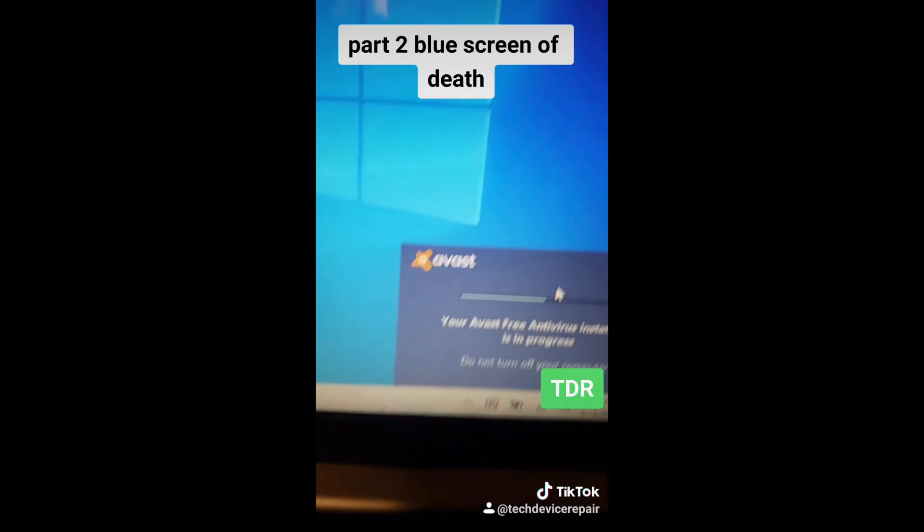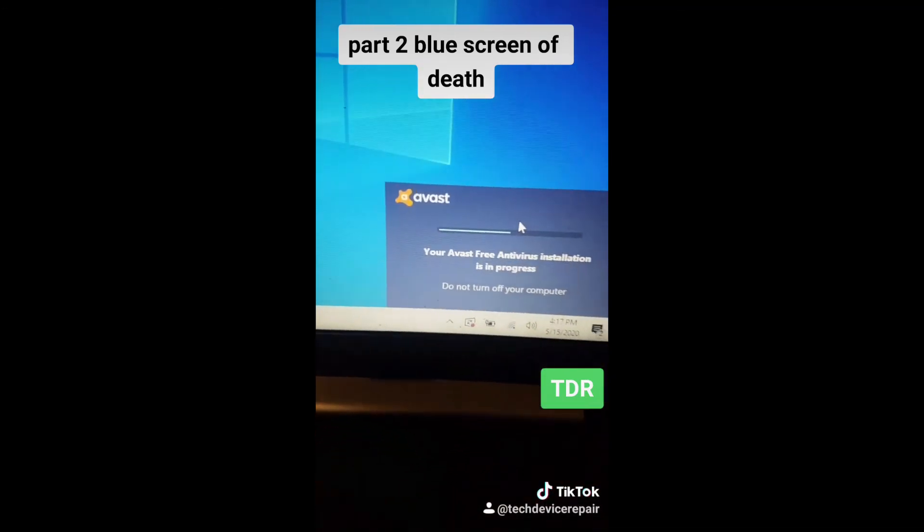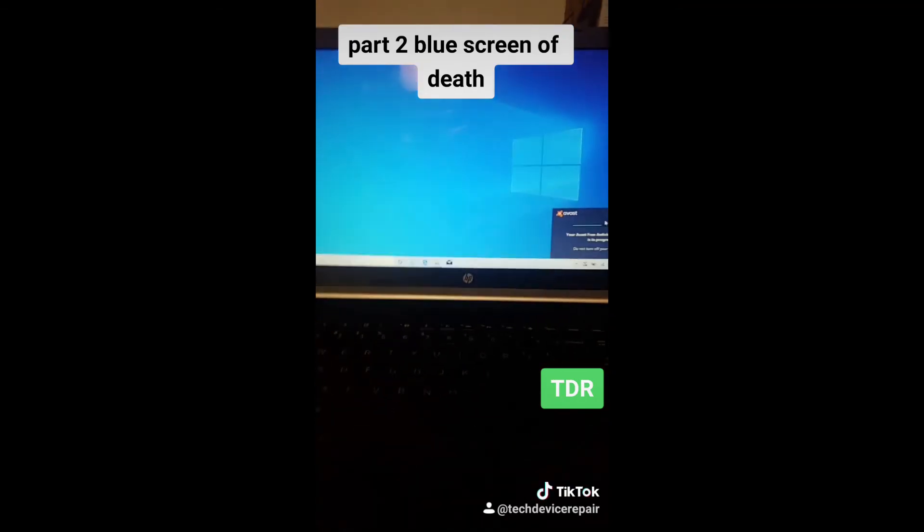It's all done. We're installing the free Avast antivirus — you need an antivirus on your computers. We're going to do the Windows updates.